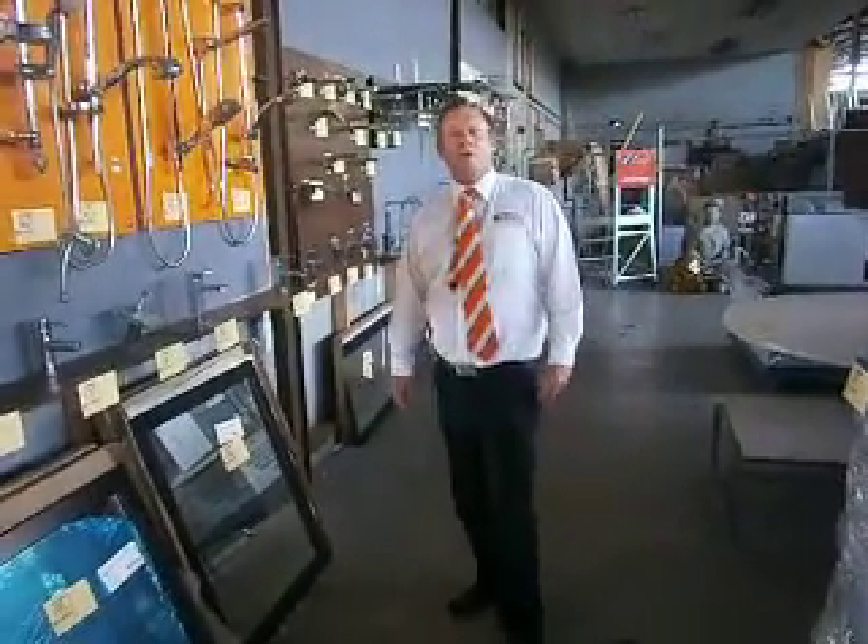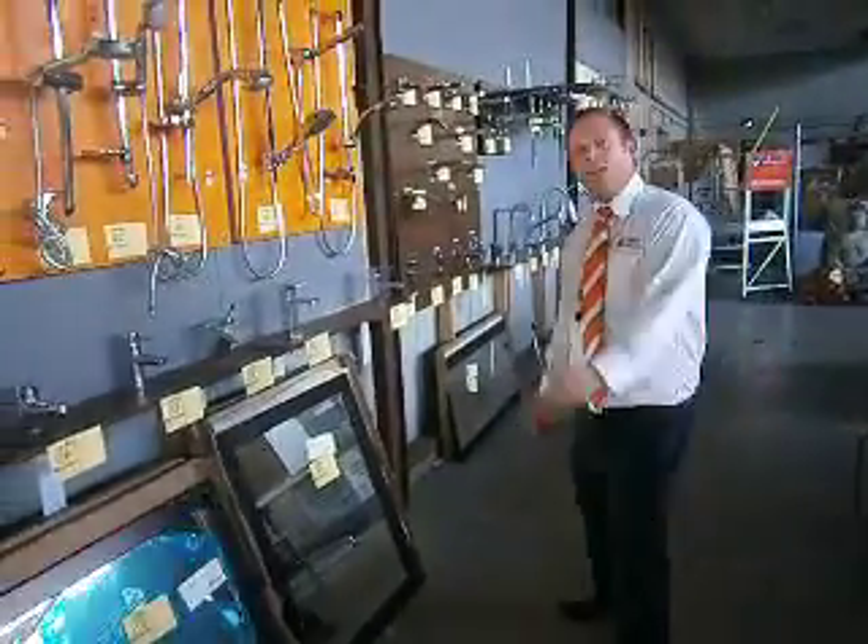Hi, I'm Liam from Fowles, and welcome to the Home Renovator auction preview for tomorrow, Wednesday the 8th of February 2012. Alright, let's go and have a look.